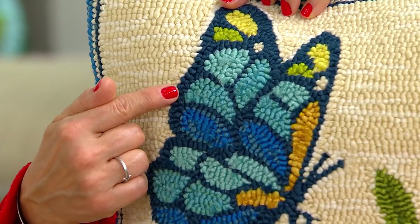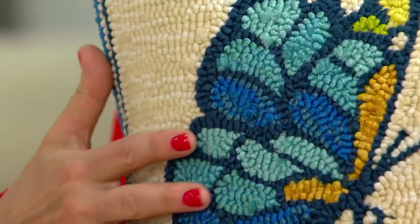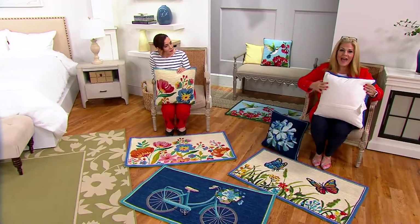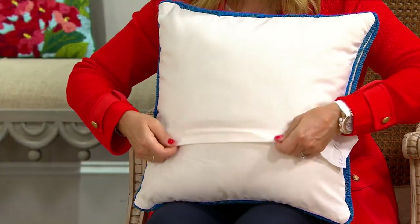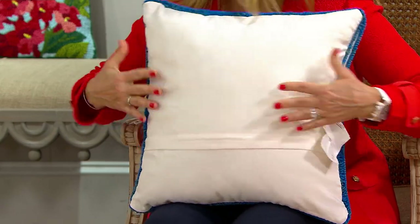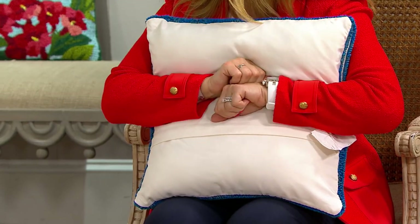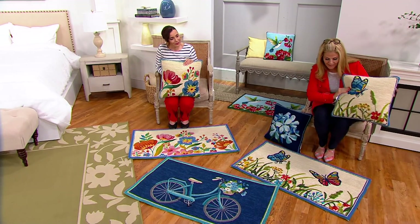Every time you see a color change, that is where a new polypropylene yarn has been individually hand-hooked. The back side has a poly canvas backing, and the pillow has a zipper so you can remove the polyfill insert. They're comfortable and fully filled — not chintzy at all. They're great for inside as well as outside. They're completely treated so you don't have to worry about color change or fading — they're UV resistant.